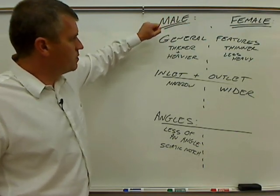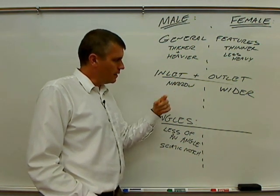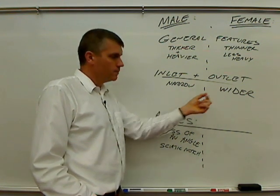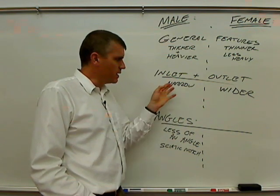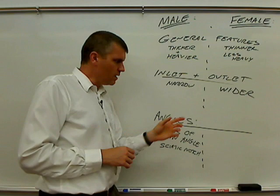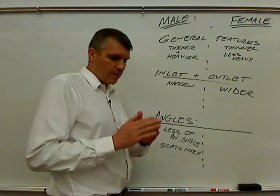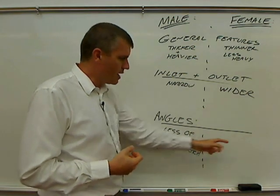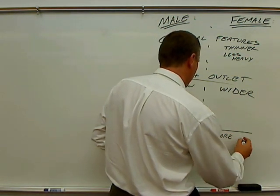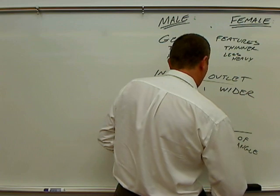So again, males versus females: in males, the bones tend to be thicker and heavier; in females they tend to be thinner and less heavy. Inlet and outlet — in the male both are more narrow; in females they are wider. There's also a shape difference for the inlet: the male inlet tends to have more of a heart shape, while the female inlet tends to be more round. For the sciatic notch and the front pelvic arch angle, both are wider in females and more narrow in males.